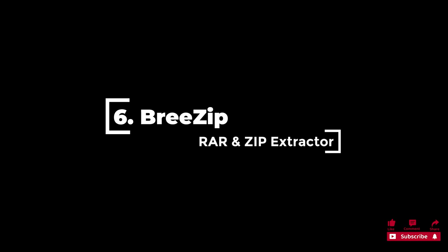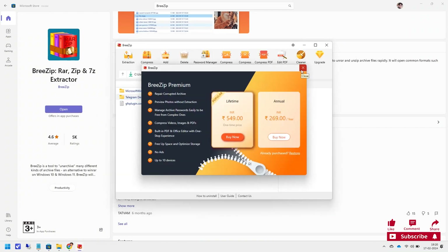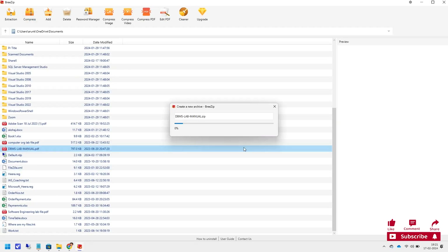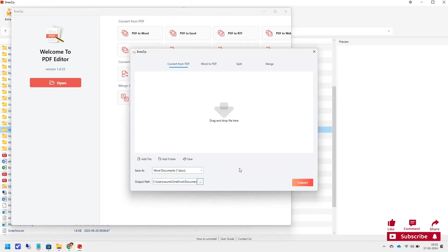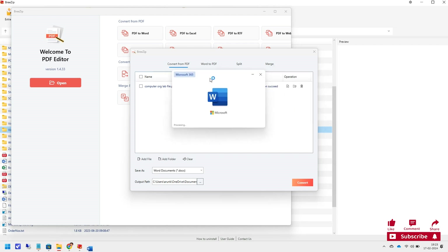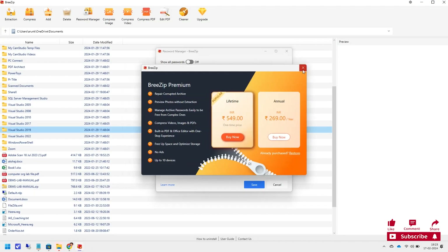6. Prezip is a fantastic free file archiving option that offers even more valuable features than WinRAR for Windows systems. It is fully compatible with various archive files including ZIP, RAR, 7-ZIP, TAR, GZIP, and others. This app allows you to open, browse, and extract archive files easily with an interface similar to the built-in Windows File Explorer. Prezip has an average rating of 4.6 out of 5 stars with 5k user ratings.